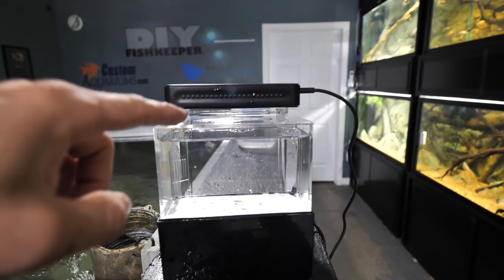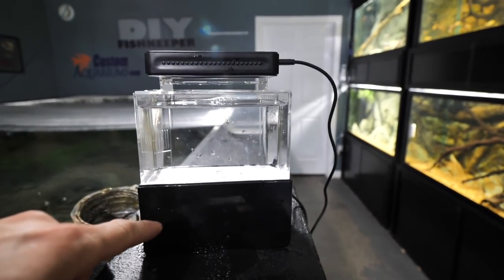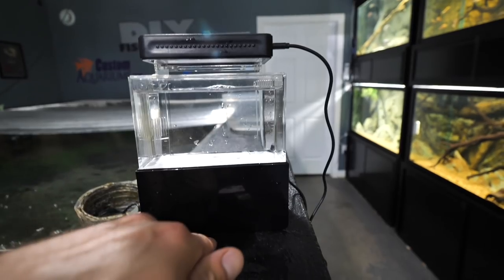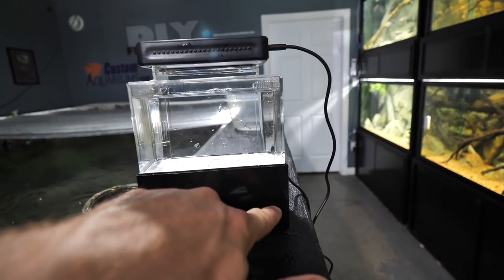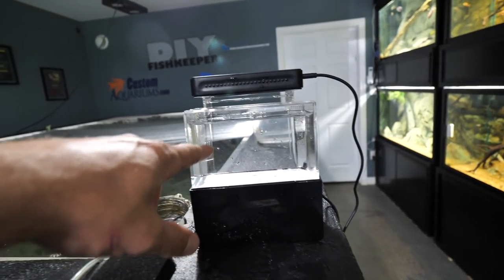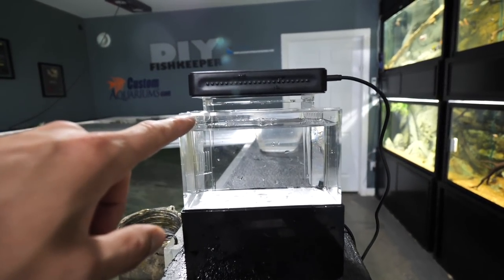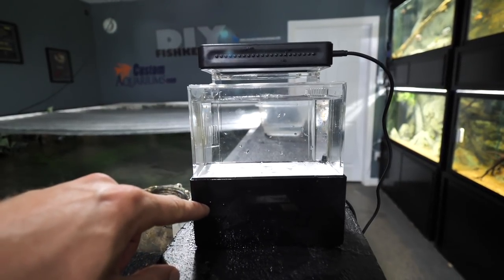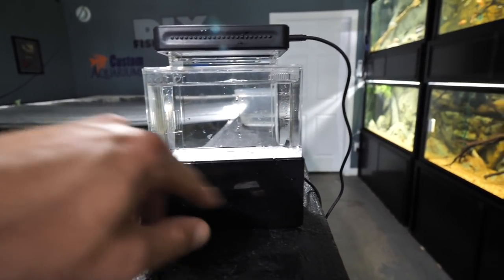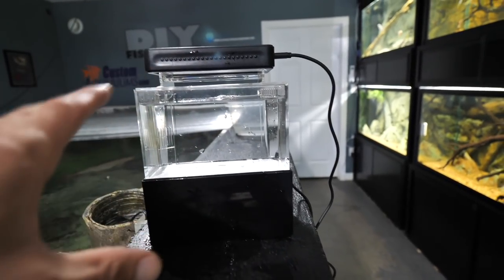So we got the light, the aquarium, fully functional sump for mechanical and biological filtration, acting as the stand as well, and a return pump. Water's gonna get pumped up through the return into the aquarium, all that water's gonna overflow through the overflow, down through the mechanical filtration getting polished, then going through the biological sponge, and then the cycle continues to repeat. Let's plug this in.